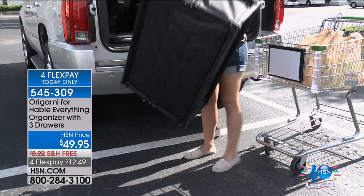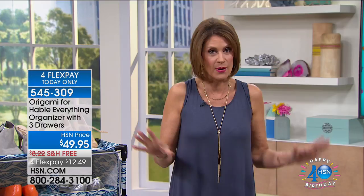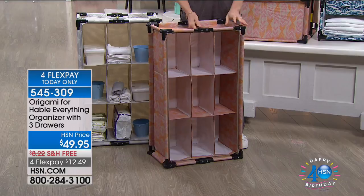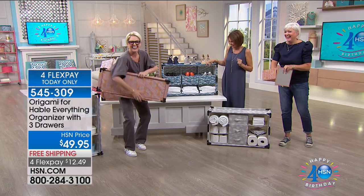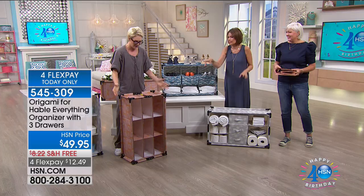Never before have we been able to bring you an Origami organizer with this kind of elevated design — true couture colors and patterns from two designers who design for some of the top department stores in the world. A special collection you cannot buy anywhere except here at $49.95 with four flex payments and free shipping. Watch how quickly this sets up and breaks down, and look how light it is — just over 7.5 pounds empty.